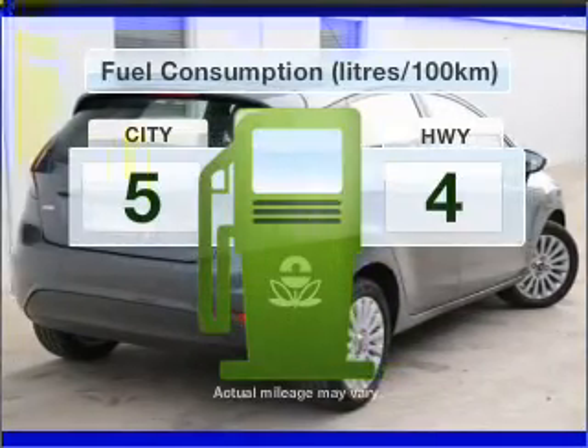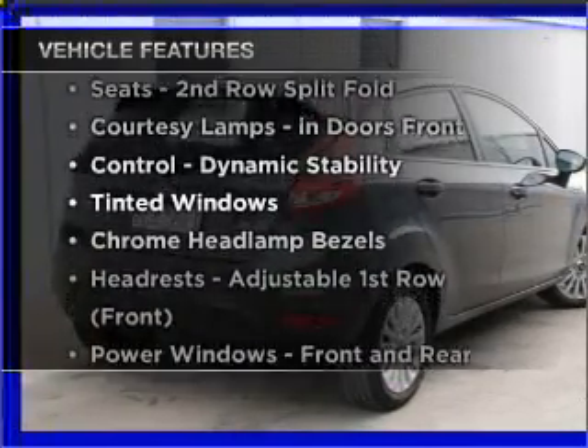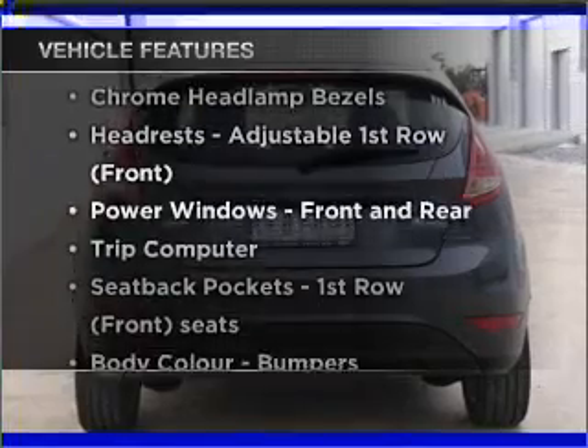Run all over town without worrying about filling up. Plus enjoy these notable features that are included in this ride: cruise control,